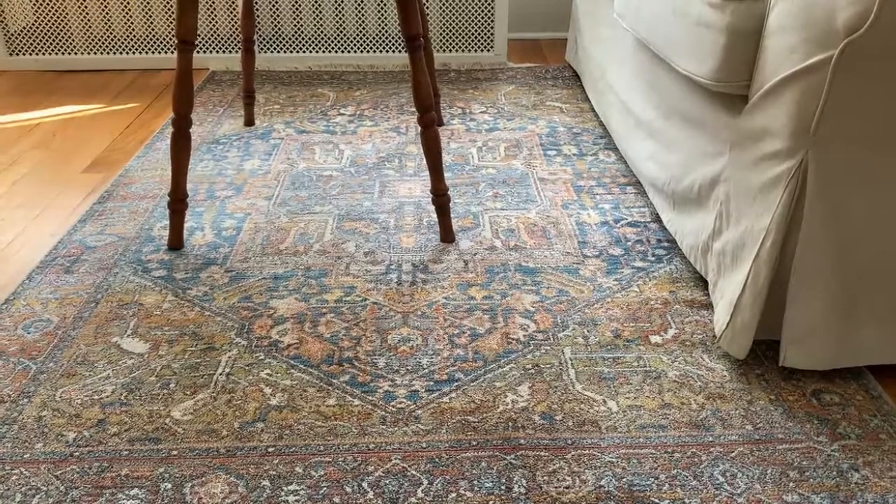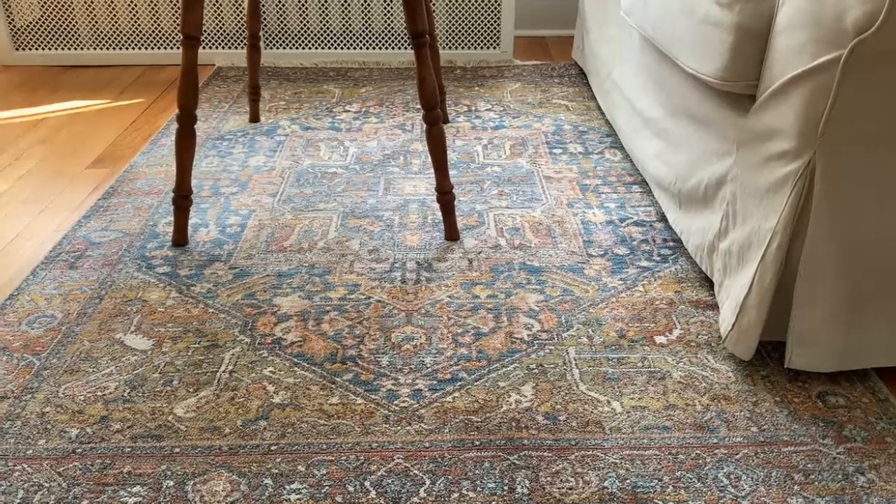I had a rug in our laundry room that I had pulled into this space just to test it out, and I ended up just using that rug because I knew I liked the style and the colors, and that it would go well with the rest of the house. So I got a different rug for the laundry room and used the one I already had in this space.